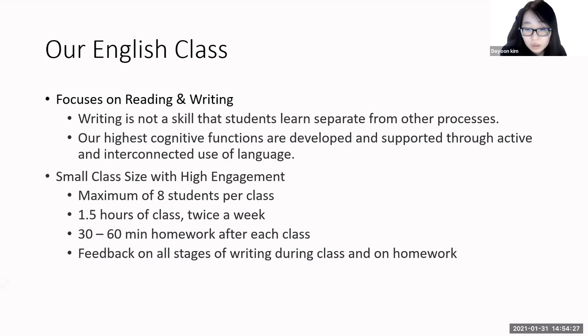Moreover, learning about reading and writing takes place in a social context that contains written language and where people use and talk about written language. So when reading and writing are taught together, the benefits are greater than when they are taught separately. Writing leads to improved reading achievement, reading leads to better writing performance, and combined instruction leads to improvements in both areas.